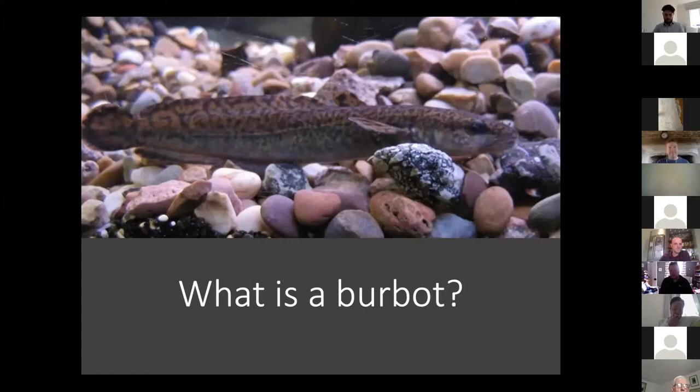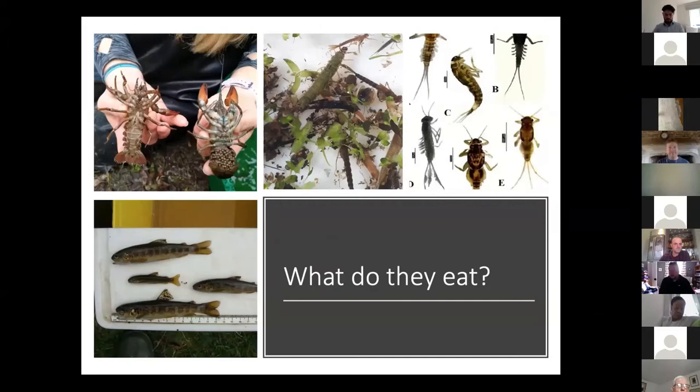Often described as ugly - I think no worse than a stone loach, really. Burbot are omnivores. They'll eat pretty much anything you can find in a river. They'll eat little fish like trout, they'll eat crayfish - which may be a good thing if we're talking about invasive signal crayfish - and general river life: caddisflies, snails, mayflies, fish fry, bits of detritus, bits of dead stuff. Basically anything you find on a riverbed, a burbot will eat.